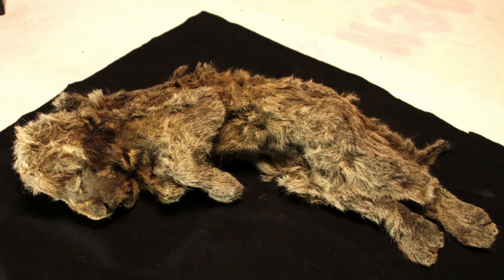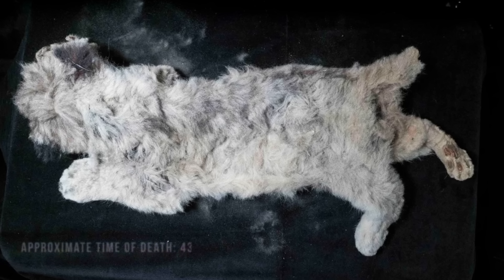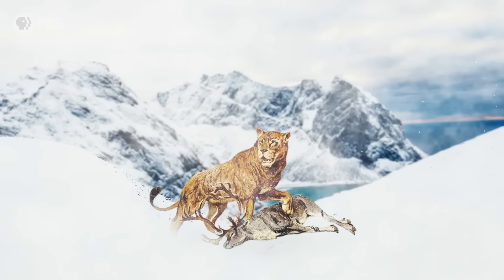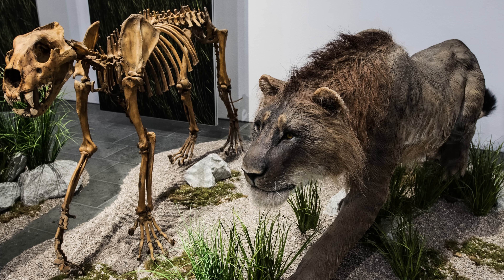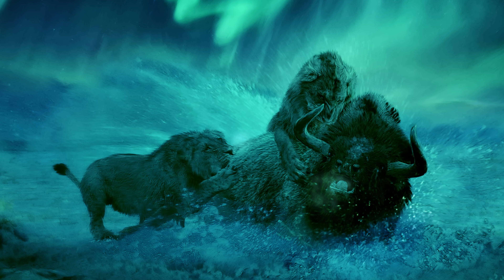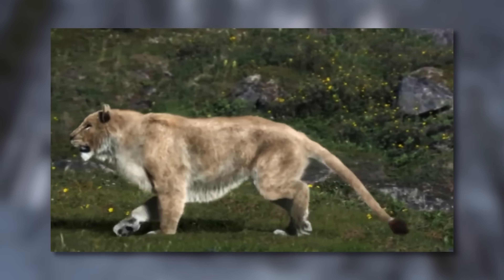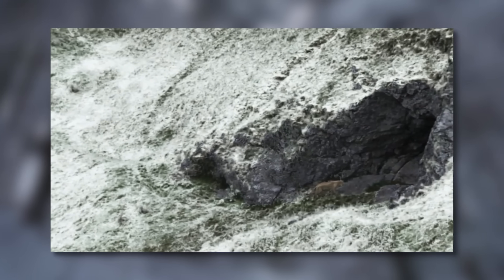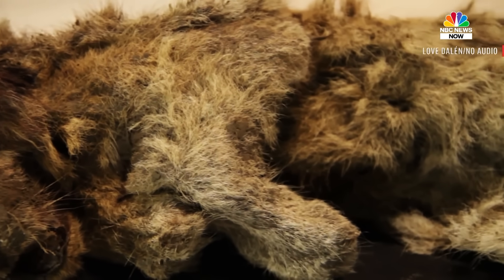A radiocarbon analysis of the cub's skin, hair, and muscle showed that Sparta died approximately 28,000 years ago, while Boris died more than 43,000 years ago. This species was one of the largest lions ever, growing up to five feet tall and measuring eleven and a half feet in length. They would have preyed on reindeer, horses, and woolly mammoths that roamed the same area. It's not certain why this species ultimately became extinct, but prevailing theories focus on dwindling food supplies for such large carnivores due to the cooling climate and hunting pressure.